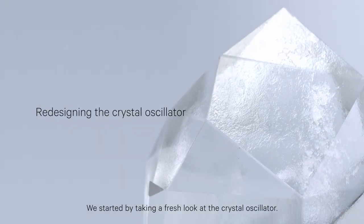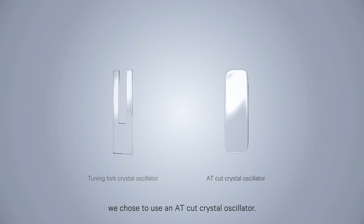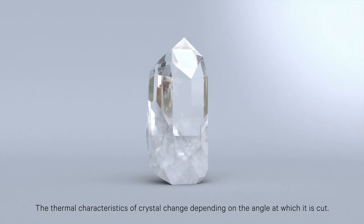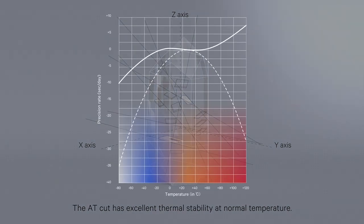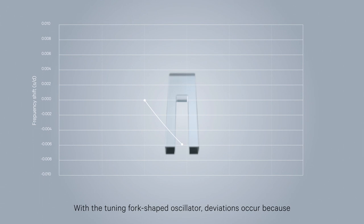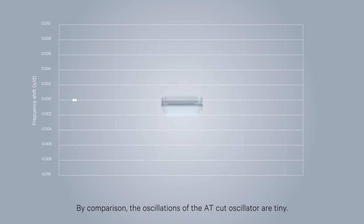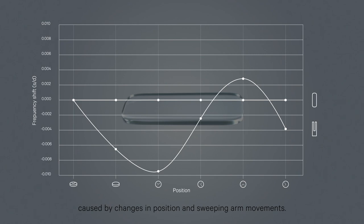We started by taking a fresh look at the crystal oscillator. Instead of the tuning fork-shaped crystal oscillator found in most quartz watches, we chose to use an AT-cut crystal oscillator, for two reasons. First, changes in temperature have little effect on the AT-cut. The thermal characteristics of crystal change depending on the angle at which it is cut, and the AT-cut has excellent thermal stability at normal temperature. Second, changes in spatial orientation have little effect on the AT-cut. With the tuning fork-shaped oscillator, deviations occur because it makes sizeable oscillations in empty space. By comparison, the oscillations of the AT-cut oscillator are tiny, minimising the impact of gravitational acceleration caused by changes in position and sweeping arm movements.